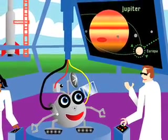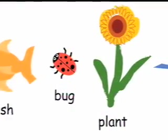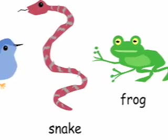You should capture any life forms that you find there, says another scientist. Life forms are living things such as fish, bugs, plants, birds, snakes, frogs, and cats.